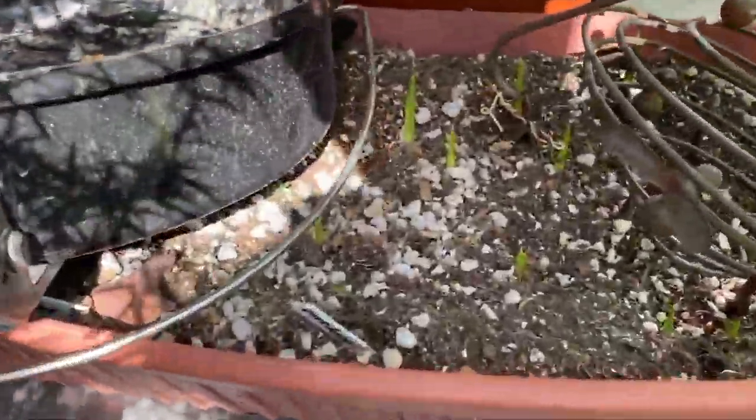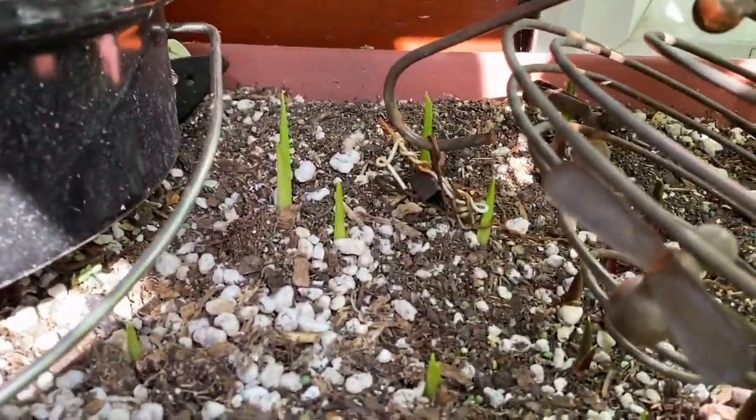And then over here, this calla lily — you can see the sprouts are getting greener now. And actually the dahlias are sprouting too. If you look closely, you can see the sprouts here, and there's another one, and another one. So yeah, they're sprouting and I should put them out pretty soon.